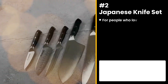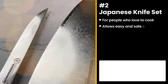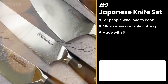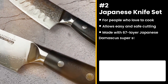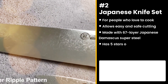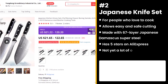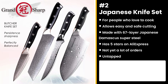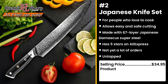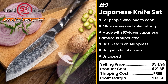The next product is for people who love to cook: the Japanese Knife Set. It's perfectly shaped to allow easy and safe cutting. Made with 67-layered Japanese Damascus Super Steel with a finely polished surface that is durable and corrosion-resistant. It has a whopping 5-star review on AliExpress and not yet a lot of orders, so you can take advantage of this untapped potential. Just make sure you're on good terms with the person you give this to. You could sell this for $34.95, while the product costs only $21.65. Shipping is free, so you're looking at a good profit margin of $13.30.